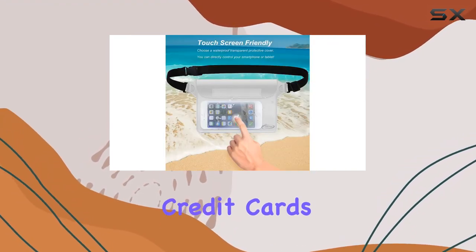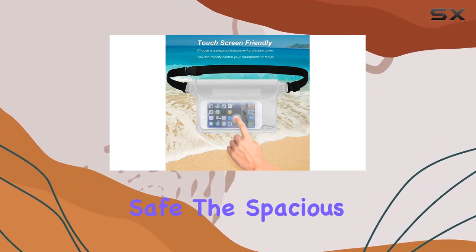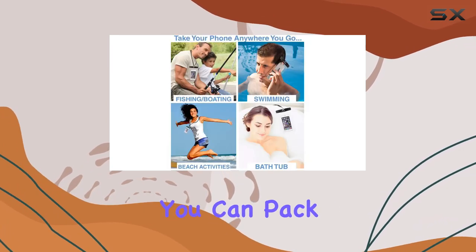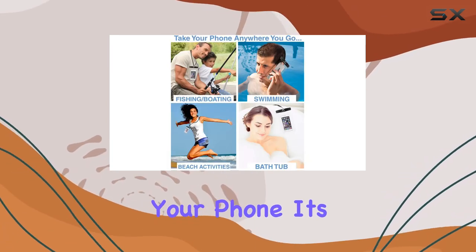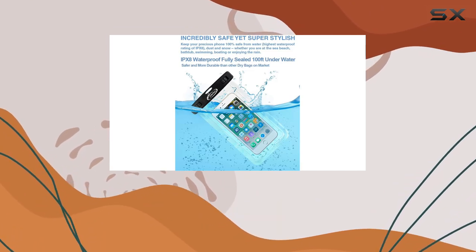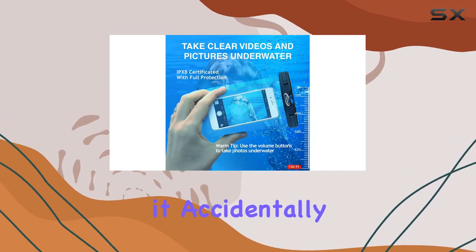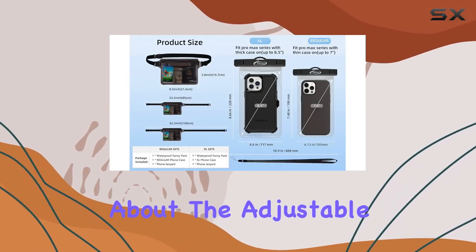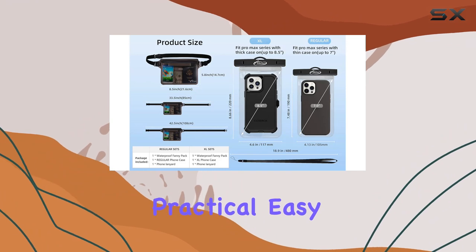The spacious design, measuring 8.5 inches by 5.8 inches, means you can pack more than just your phone — it's big enough to hold your wallet, keys, and other essentials. And if it accidentally slips into the water, it floats.